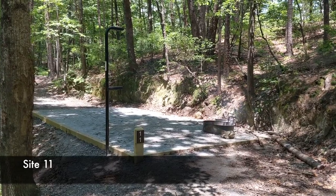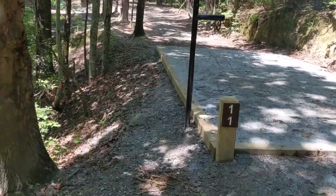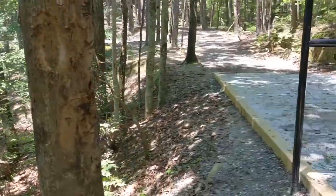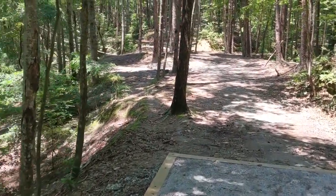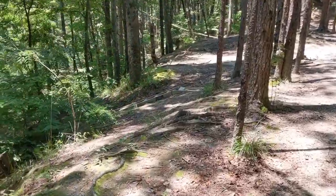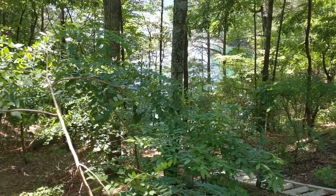Here we have site eleven — used to be twelve. It's back in this corner and there's no site behind it now, where thirteen used to be. There is a trail down to the water, which is quite a long trail. There are some steps on each side going down and through. This will also most likely be where sites twelve and thirteen unload and park.